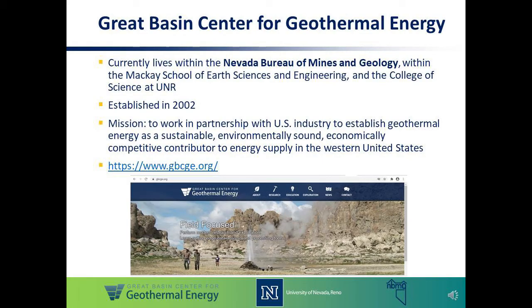As introduced on the previous slide, the Great Basin Center for Geothermal Energy is part of the Nevada Bureau of Mines and Geology and lives also within the Mackey School of Earth Sciences and Engineering at the University of Nevada, Reno. It was established in 2002 with the mission to work closely with the U.S. geothermal industry to help establish geothermal energy as a sustainable, environmentally sound, and economically competitive contributor to energy supply in the Western USA.